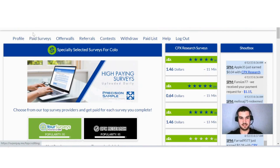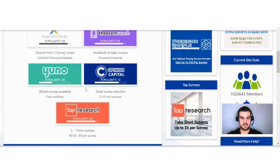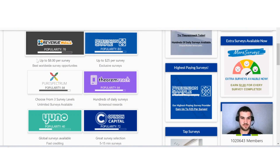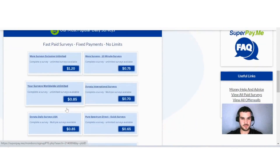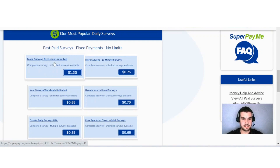The first topic is paid surveys. There are quite a few survey providers — 11 in total — and you can earn up to eight dollars per survey. You can choose from three survey levels with unlimited surveys available. The daily surveys offer fast, fixed payments with no limits — the amount shown is exactly what you will get, nothing less, nothing more.